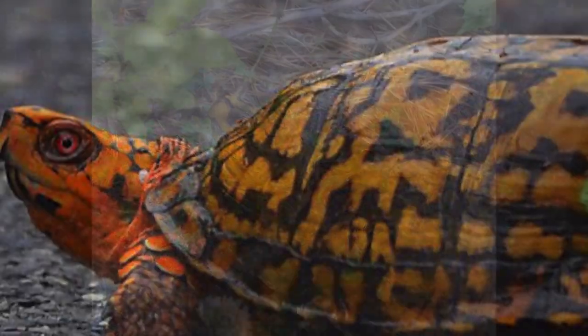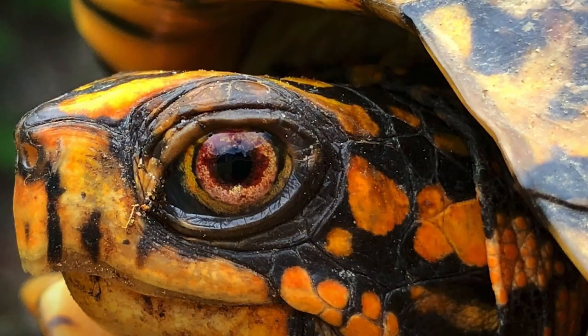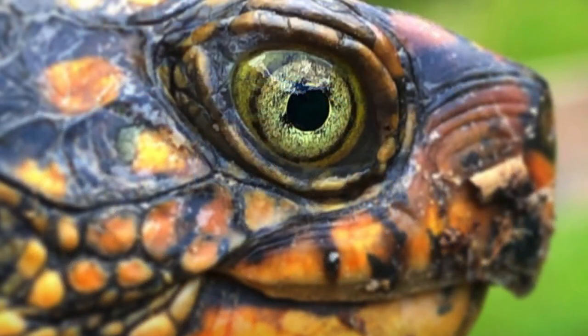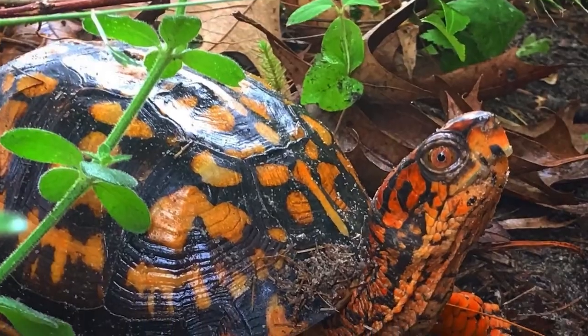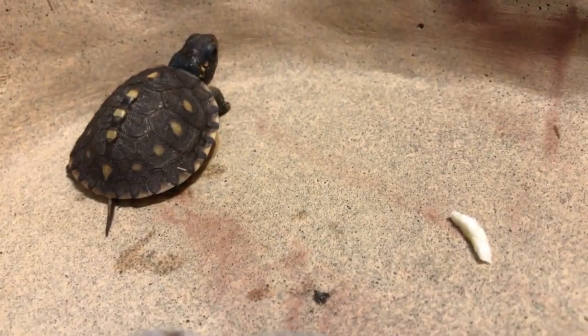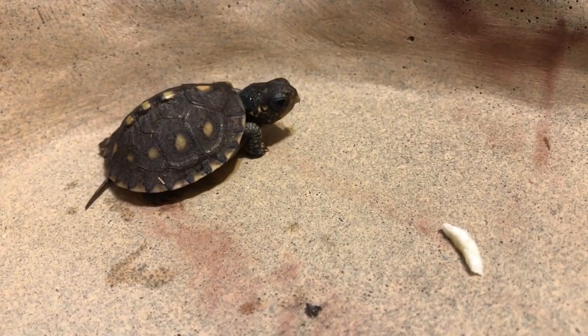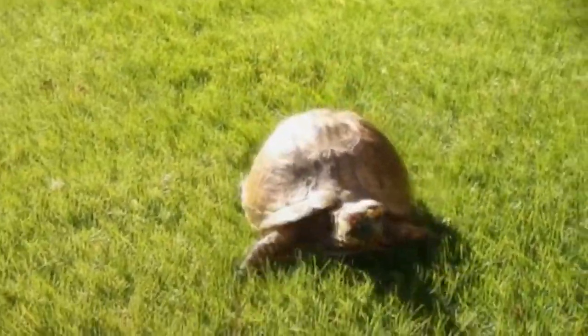Box turtles are found throughout North America from southern Canada to northern Mexico, and are divided into two groups: the eastern box turtle and the western box turtle. They require a warm and humid environment with a basking area that reaches temperatures of 85 to 90 degrees Fahrenheit, and access to UVB lighting to aid in digestion and calcium absorption.